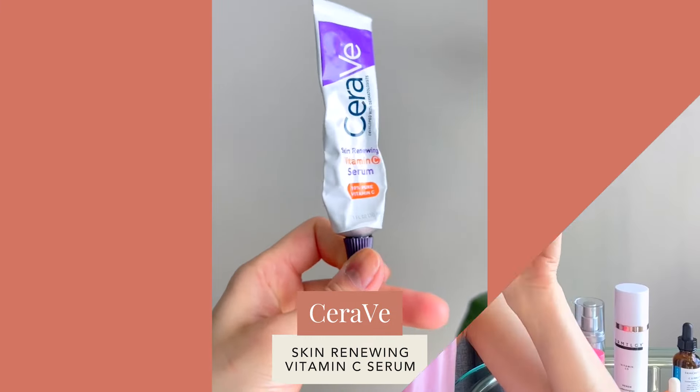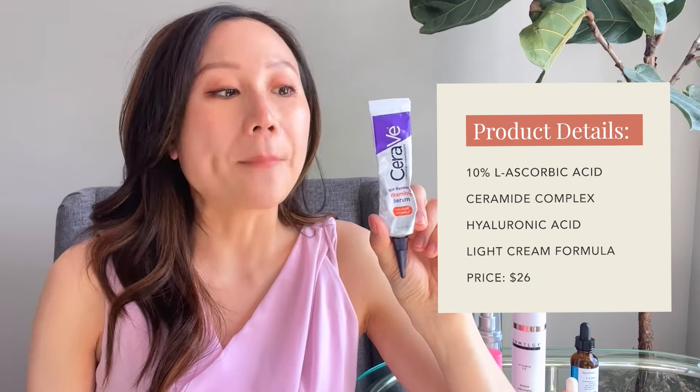Moving on to creamier serum textures — first is CeraVe's Vitamin C Serum, which retails for $25 for 30 ml. It contains 10% pure vitamin C (L-ascorbic acid) but is formulated in a more nourishing way, with ceramides and hyaluronic acid. It's fragrance-free and not as liquidy, making it more gentle and accessible for sensitive skin. It will last about six months. Just be aware that if some product leaks out it may turn brown, but as long as the product inside retains a yellow tint rather than darkening, it's still good. I recommend this for more sensitive and dry skin individuals.